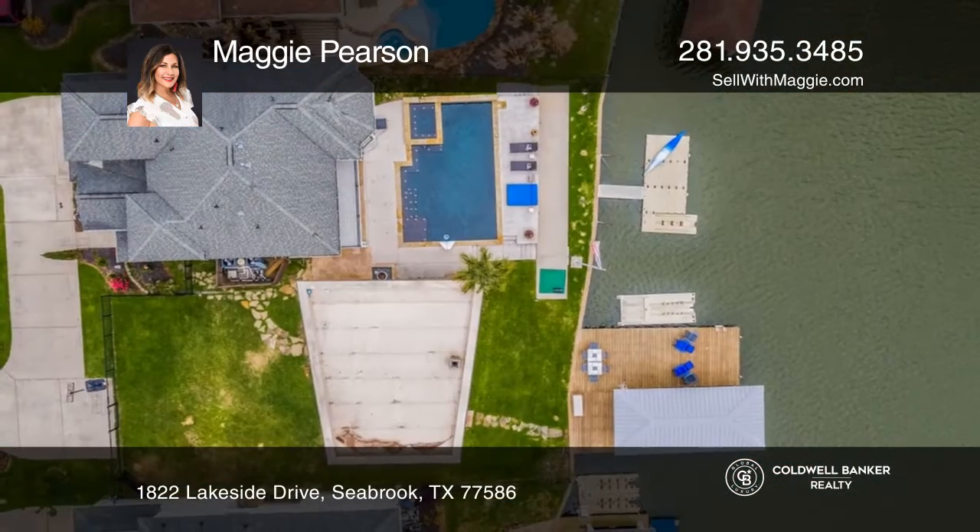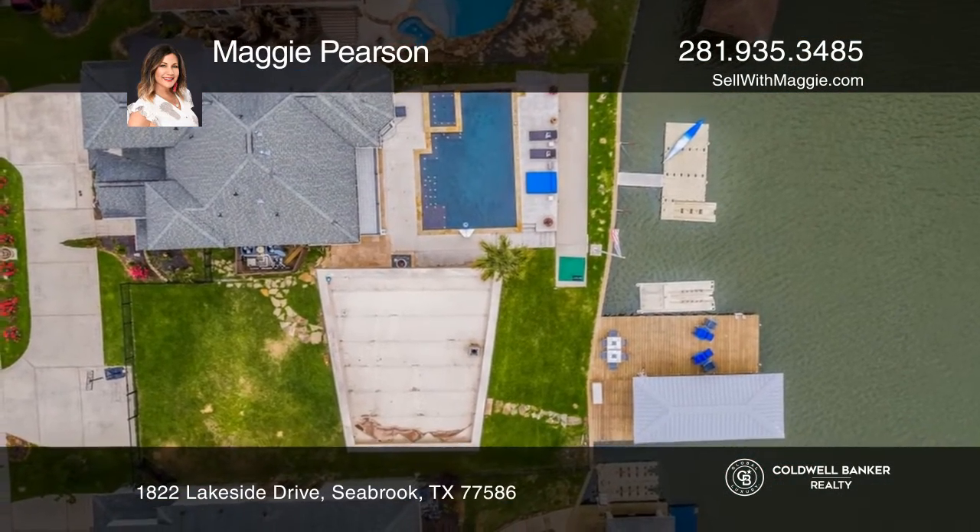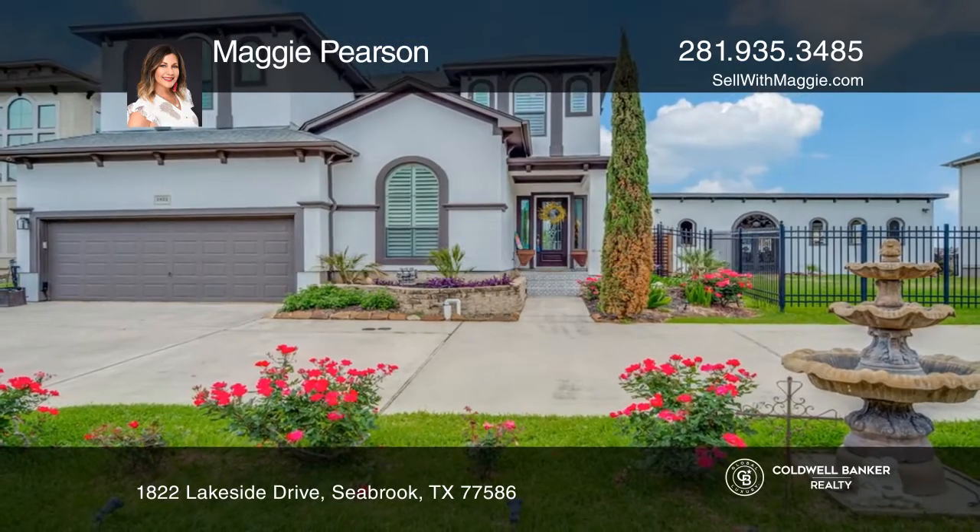This elegant Mediterranean beauty is the perfect spot to live and play. Act now and make this home yours by calling Maggie Pearson.